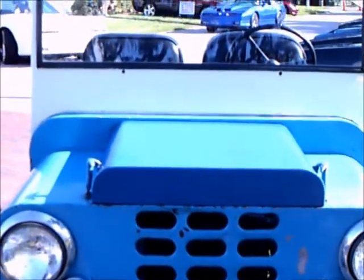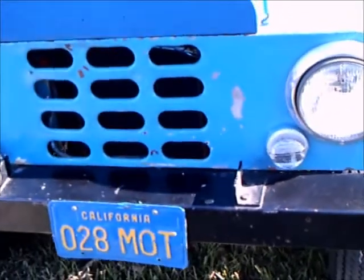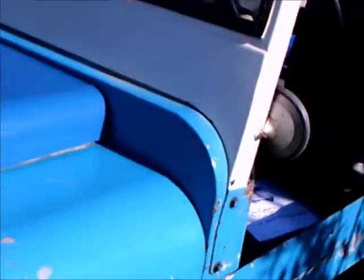This is a 1964 Crofton Bug. I must say this is the first time I've ever laid eyes on a vehicle like this. It looks like a miniature Jeep.